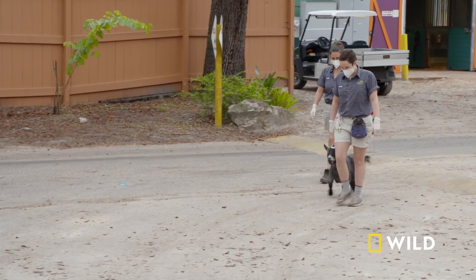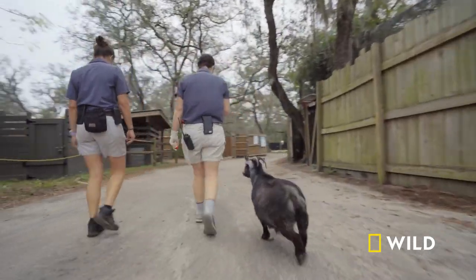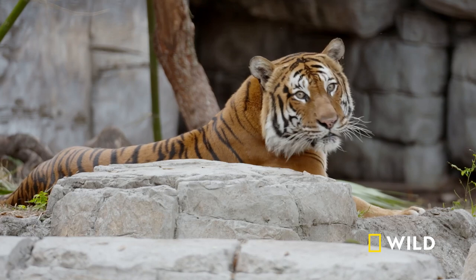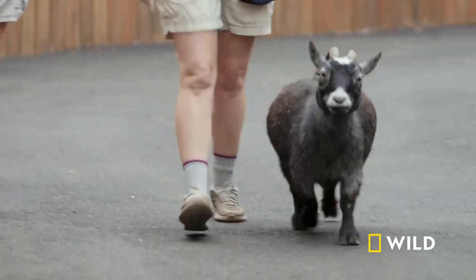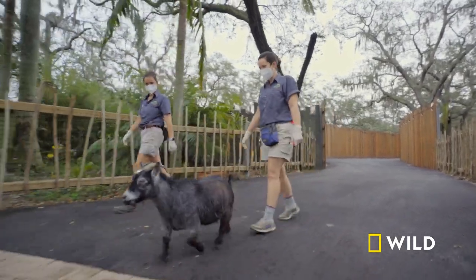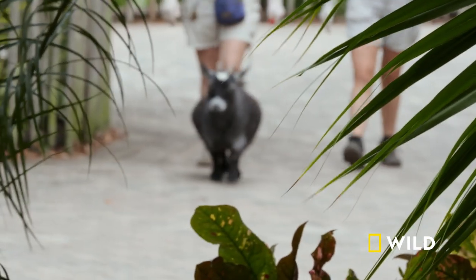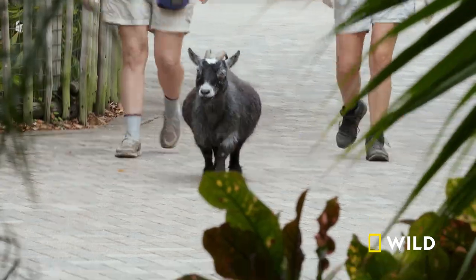Today we're going to take Twilight Sparkle for a walk around the zoo. It's fun enrichment for her because she gets exercise, she gets to see new things, and it's interesting for the other animals who pass by because they get to see a goat walk around. She's so good — she'll go anywhere. Enrichment is something that we do to enhance an animal's environment. It mixes up their day, makes things more exciting, and it usually elicits a behavior that they would use in the wild.